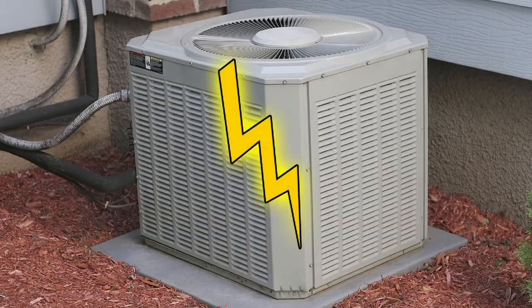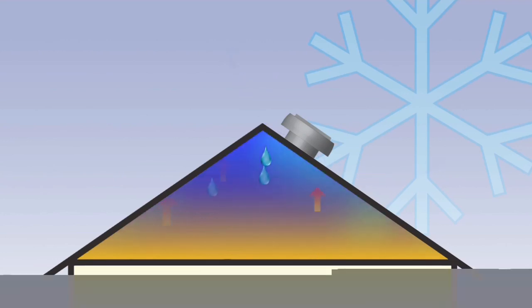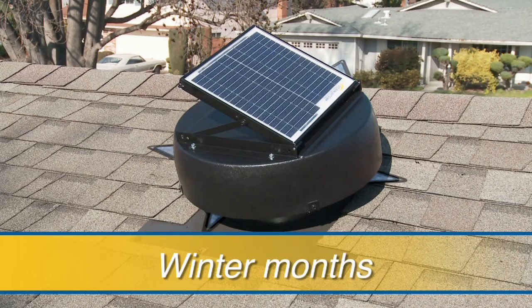Your air conditioning won't have to run so long to cool the inside of your home, reducing your energy usage and saving you money. During the colder winter months, warm moist air rises from your home and collides in the attic with the cold underside of the roof. The solar-powered attic fan provides the air circulation that prevents the moist air from condensing on the surface, significantly reducing the buildup of harmful mold and mildew.